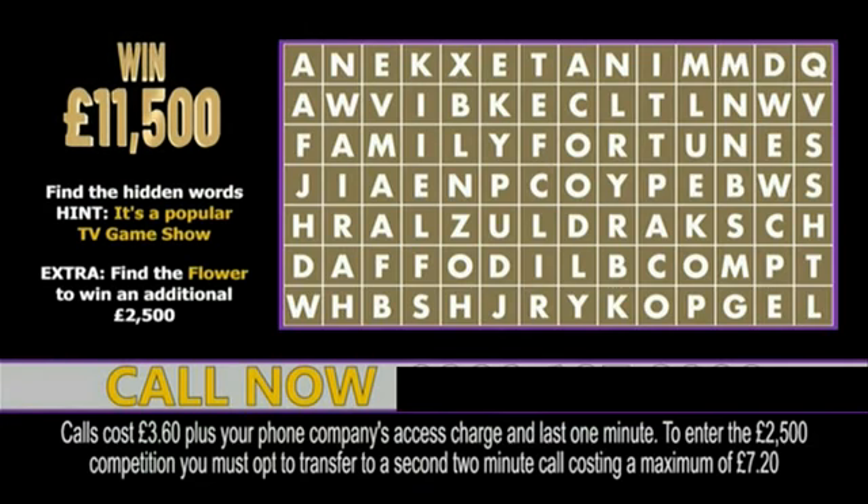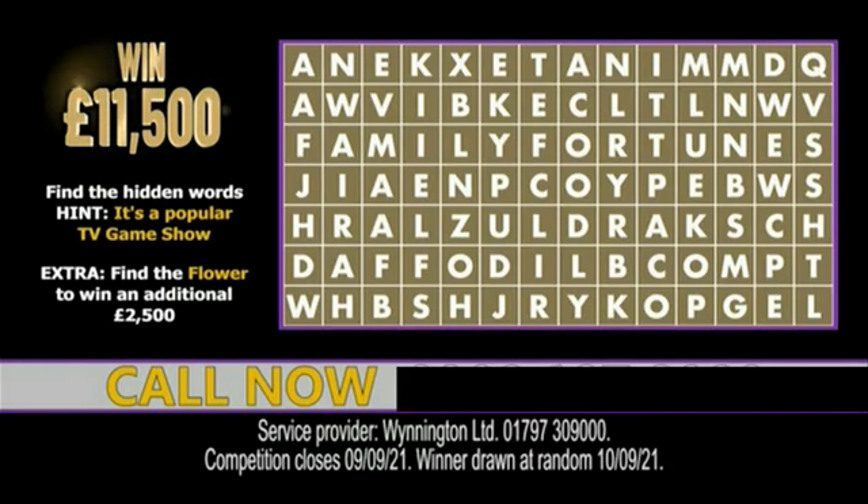You can also win an additional £2,500 cash by finding the flower also hidden in the grid. Remember, calls will last only one minute. Over 18s only, full T's and C's at winnington.co.uk.